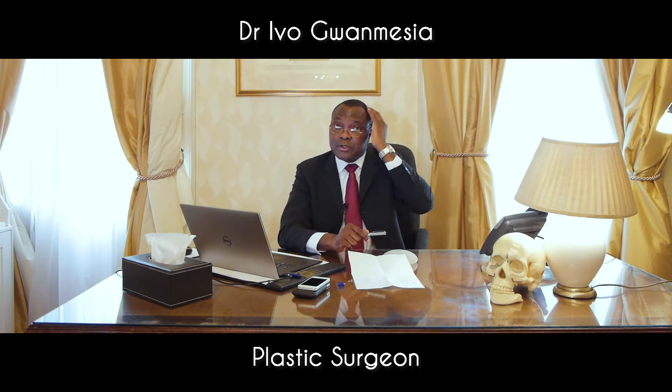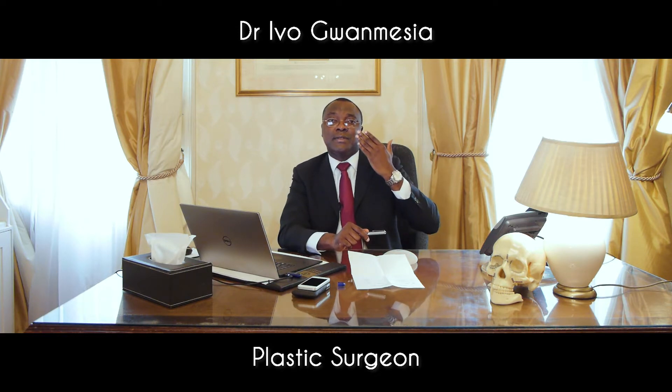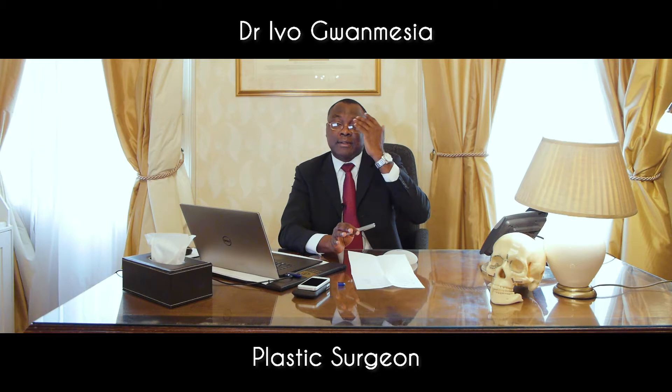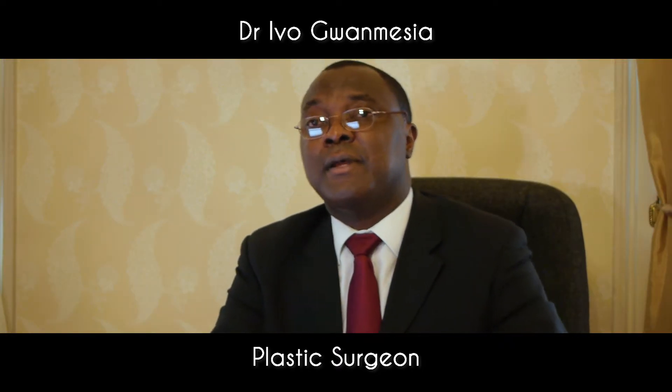In the female patient, the brow is less prominent compared to a male, so some form of brow repositioning would be required. The brow in the female sits higher than in the male, so the brow will need to be elevated, which allows the eyes to be more prominent and to show more, as we see in females.